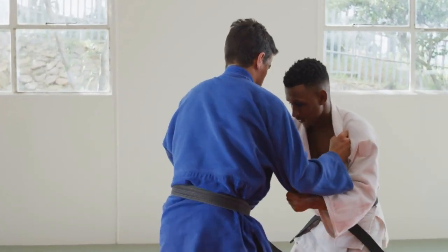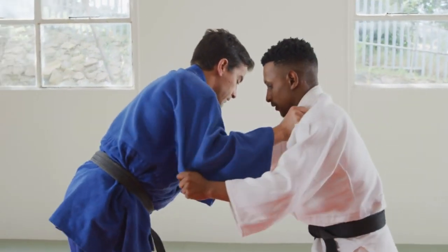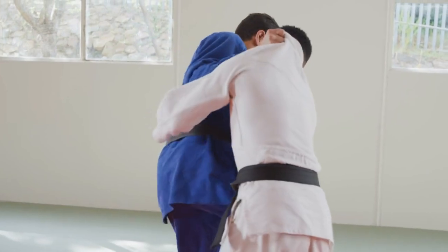Randori is a training method that involves multiple attackers and helps practitioners adapt their techniques in dynamic situations.